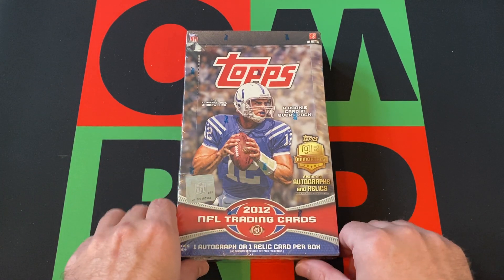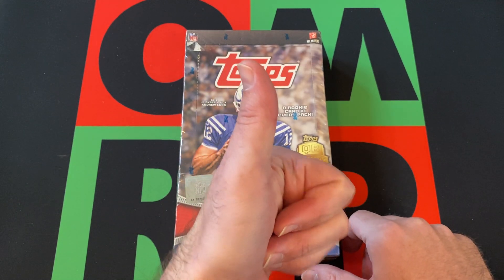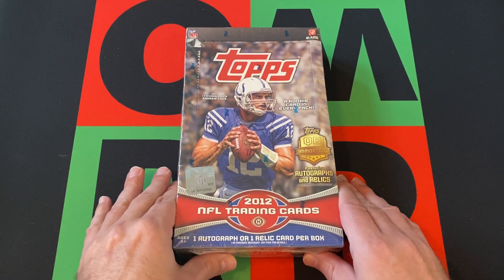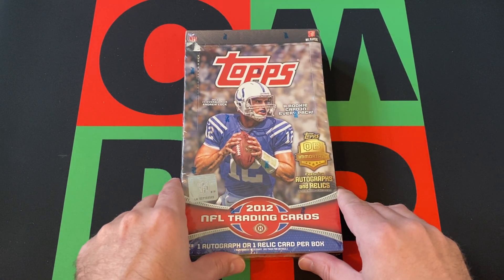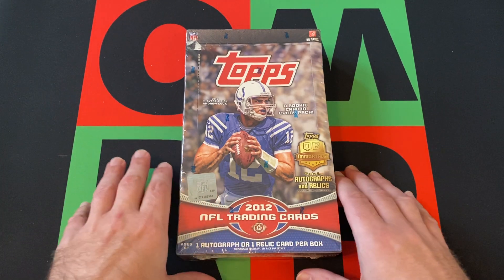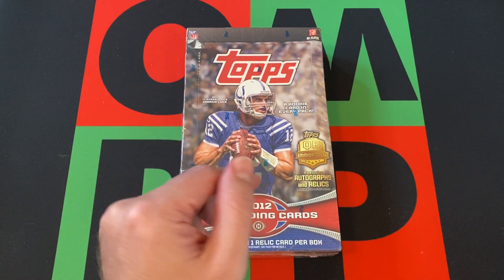Hit that subscribe button, turn on the notifications, and come back over here to give this video a nice thumbs up. Hit that share button, share this with everyone you know. Head on down in the comments and tell me if you've ever opened up any 2012 Topps football, if you've ever pulled anything good. Check out the links in the description for my other internet stuff — eBay, Instagram, Facebook, all that.